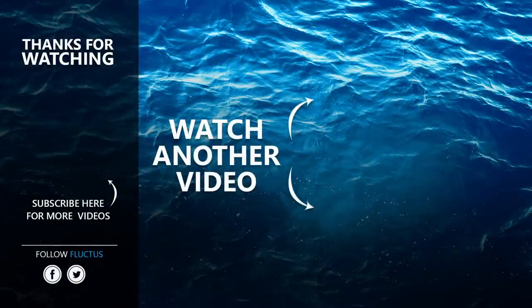That's the end of this video. Make sure to subscribe to this channel and we'll see you in the next video.